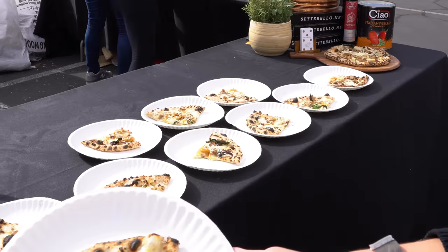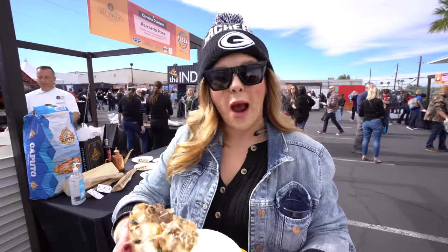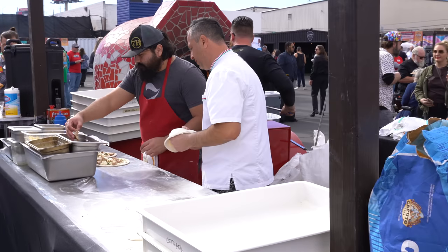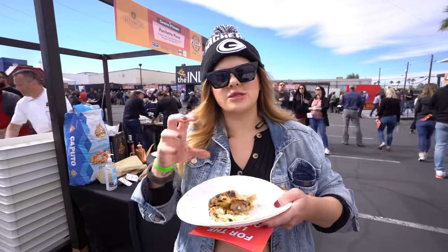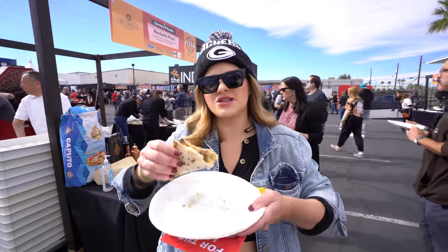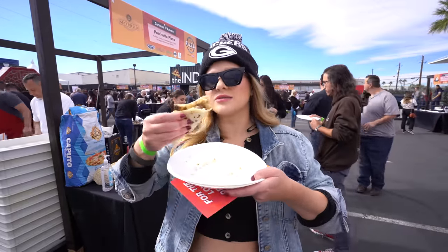We're going to try Cetabello — this is in Henderson. The slice is a porchetta, fontina, and caramelized onion. Wow, let's give it a shot. More of a chewy crust but thin, and that fontina cheese coming through so, so strong. Absolutely delicious. The porchetta is fresh — this is like a high-end, elevated slice. Really nice.